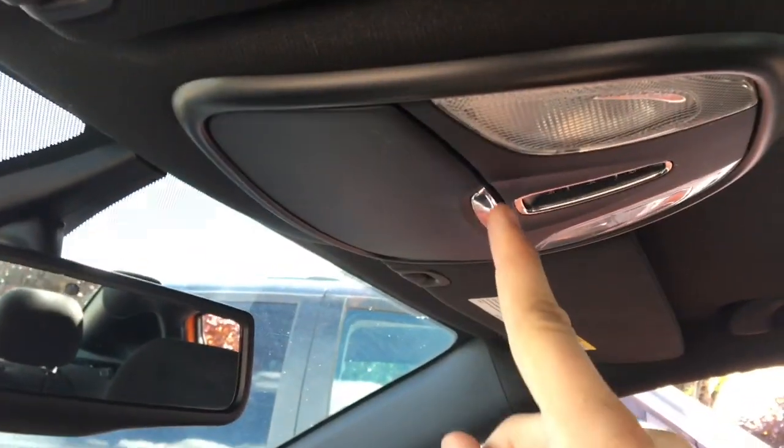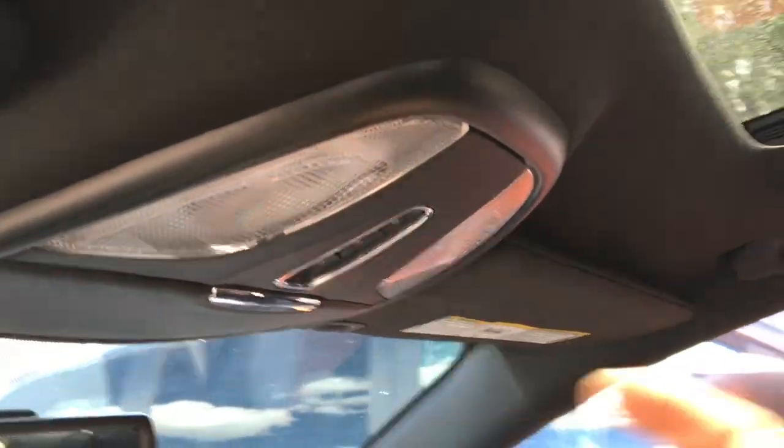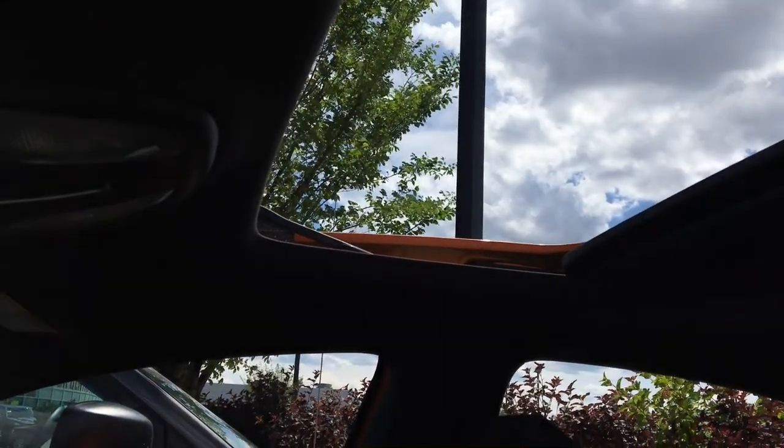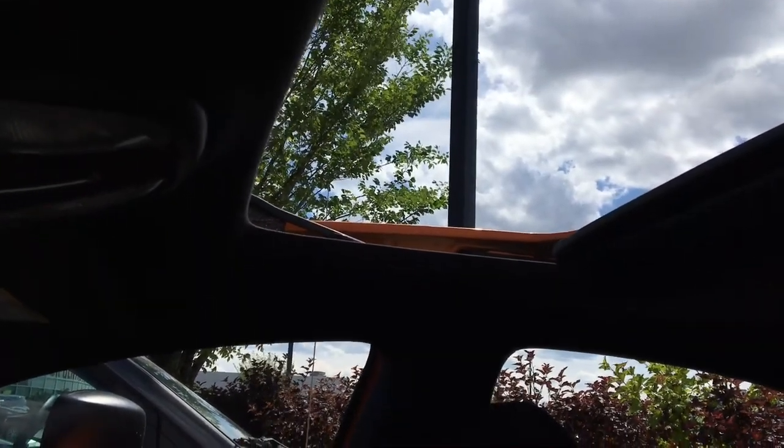Up top there is also a sunglasses holder and buttons for the power sunroof, so you can open it up — press it once and it opens right up, letting in lots of fresh air and sunlight. Then you close it up when you're done.